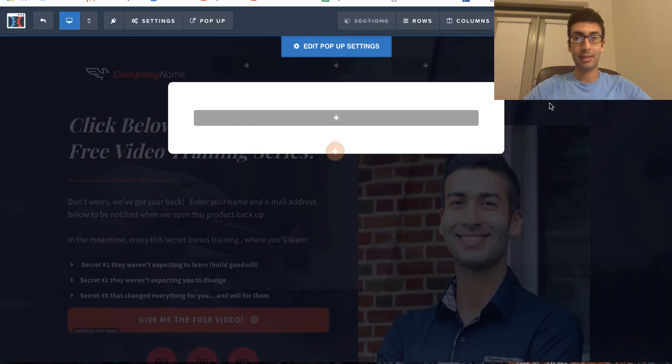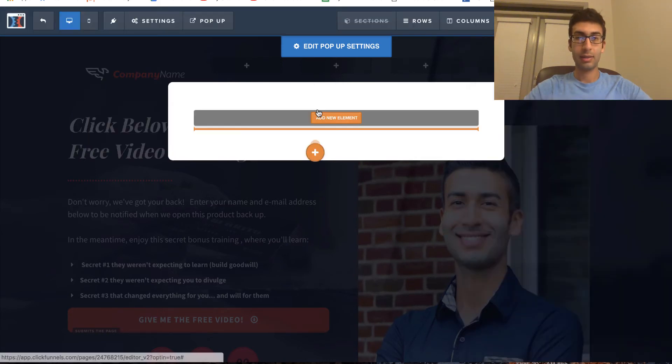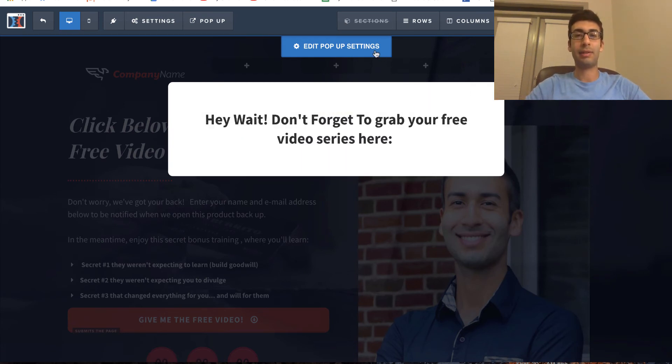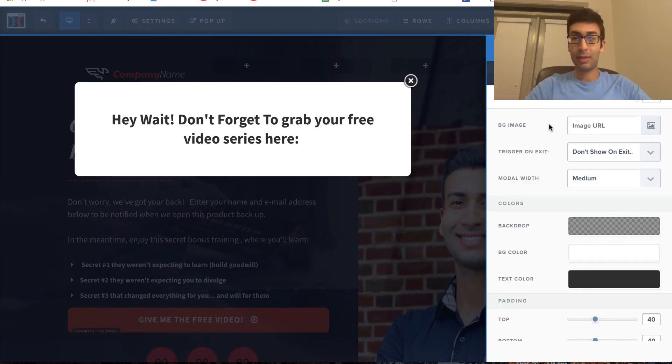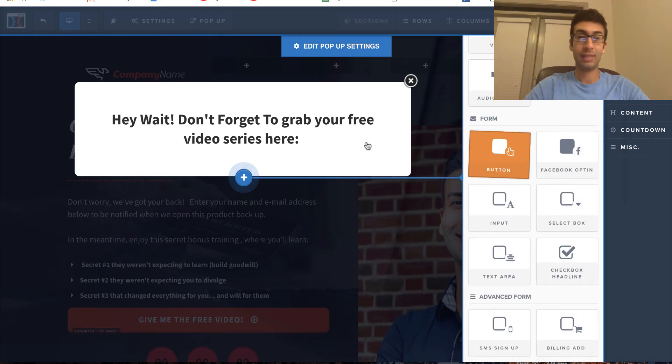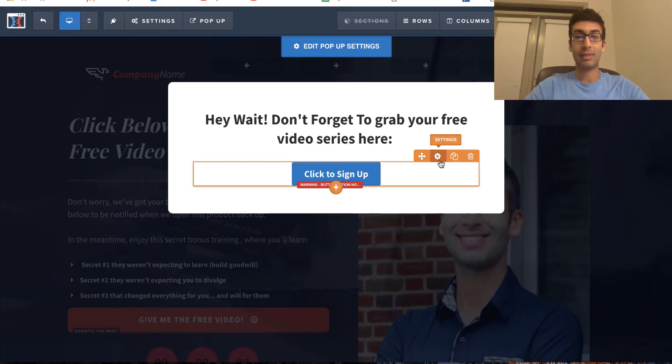You can create an email opt-in right in the popup. There's a setting that says 'Trigger on Exit' — that's basically going to ask if you want this popup to automatically show when people try to leave. If you do, it's super helpful. You select that option, and then you have one last chance to try and get them to sign up.